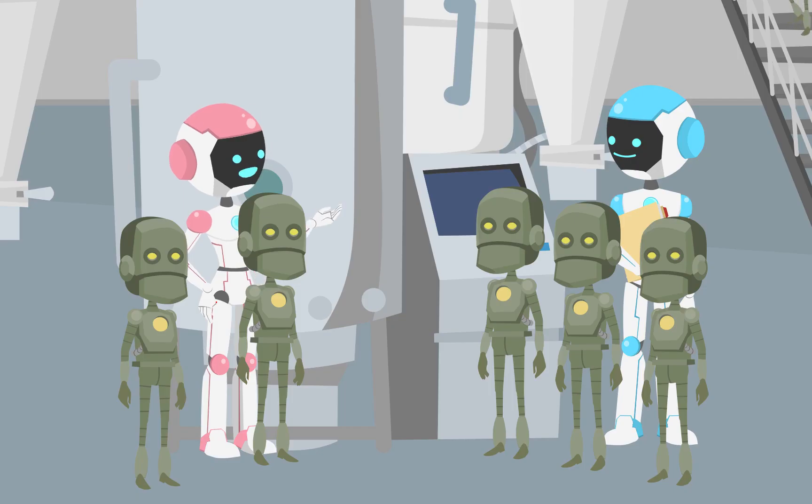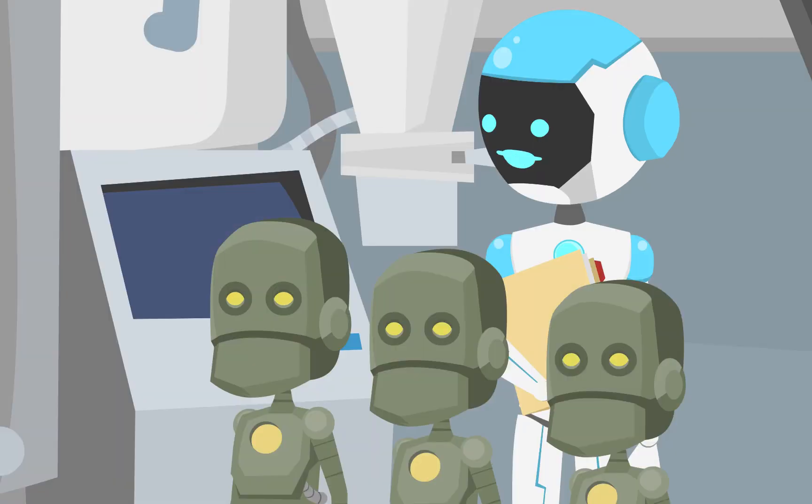We see a group of robots standing in a circle, including Ava and Max. They are all pre-trained models discussing the new GPT model. Have you guys heard about the new pre-trained model? Yeah, I heard it's supposed to be the most advanced model yet.